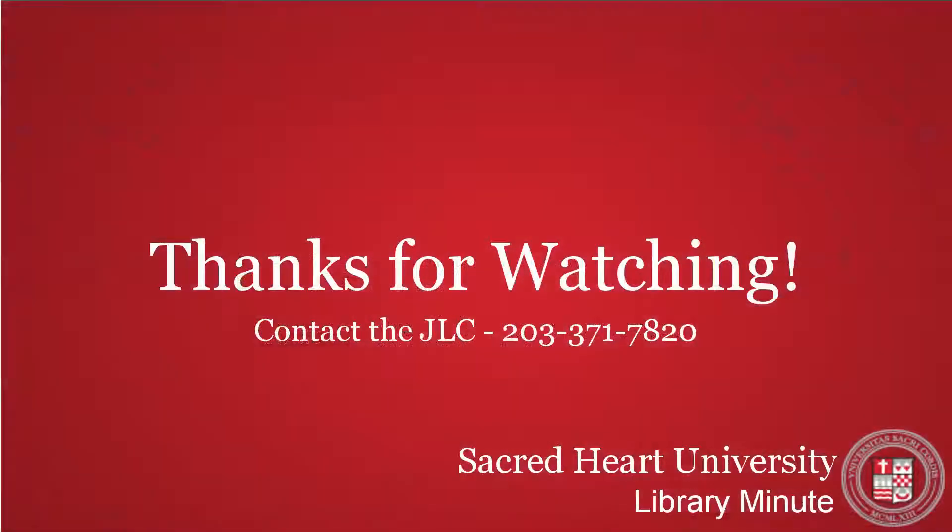If you have questions about OWL or any other support services offered by the JLC, please contact them at 203-371-7820 or go visit them in person.